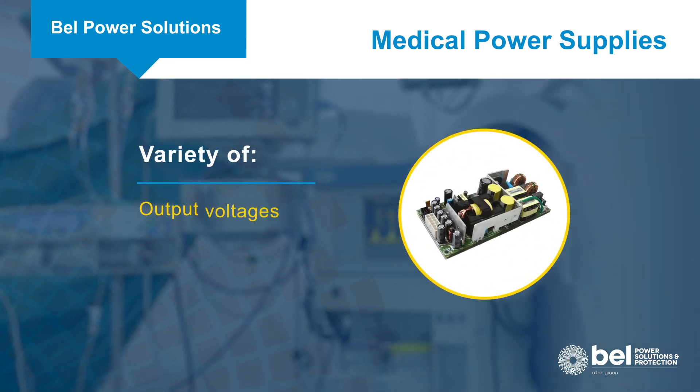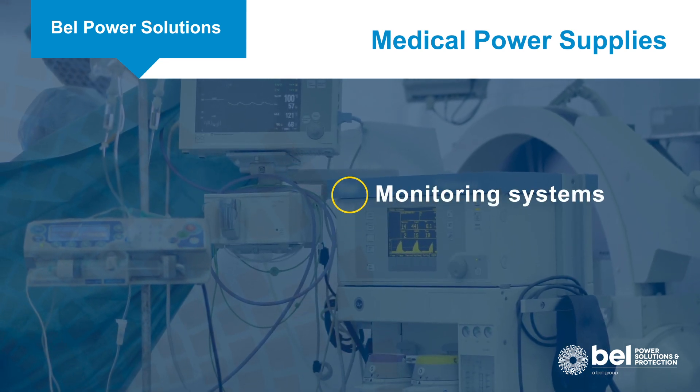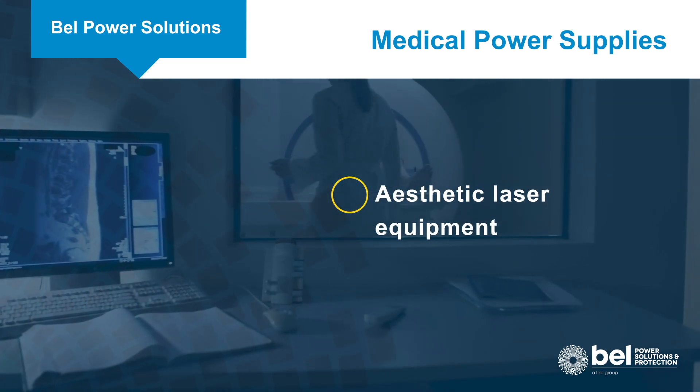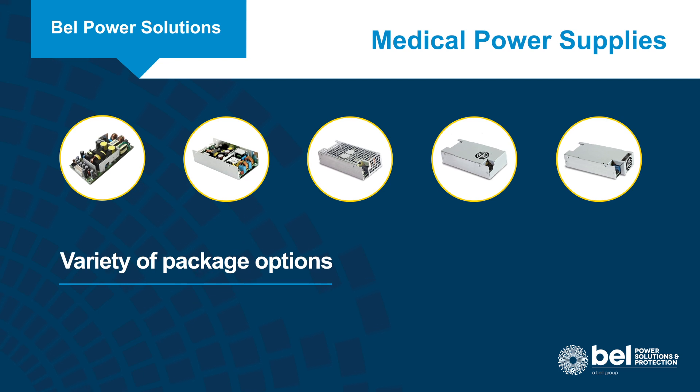With a variety of output voltages and package options, designers can address applications from monitoring systems and diagnostic equipment, to MRI systems, surgical tables, and aesthetic laser equipment, to name a few.